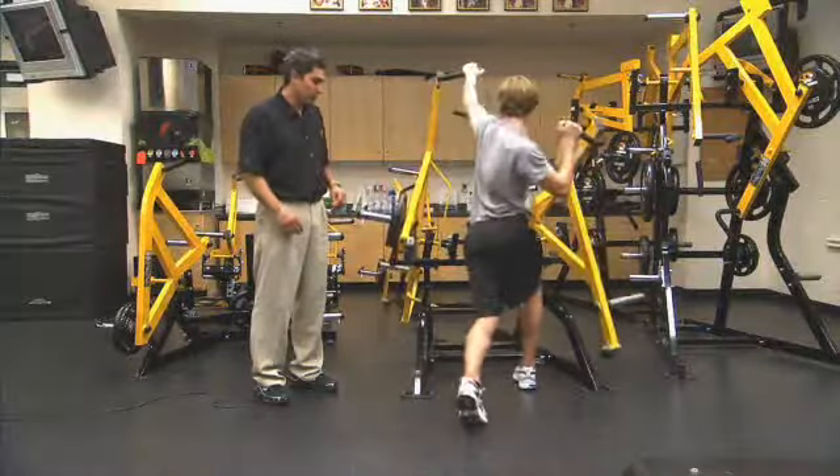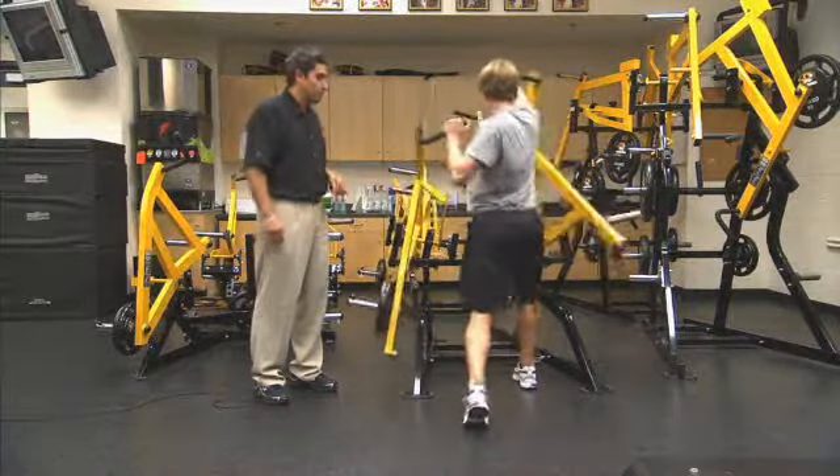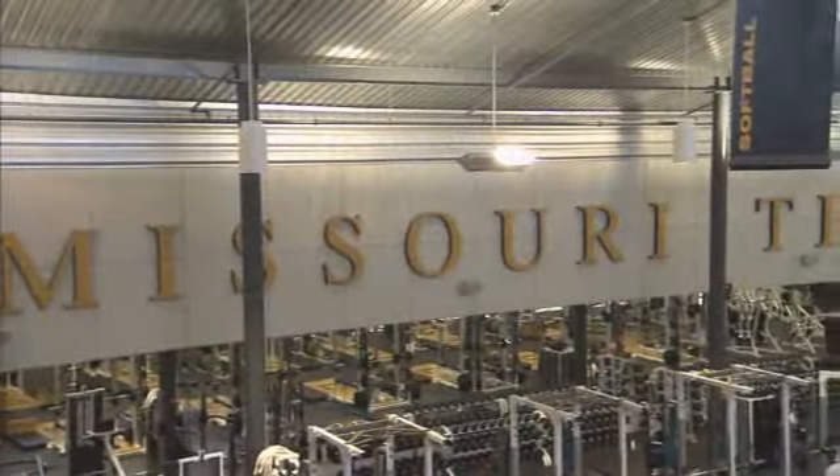We're here in the Yuckel Training Center at the University of Missouri. Here we have 20 total teams that work out, but only 17 that work out in this facility — all but women's basketball, men's basketball, and women's golf. We have two other facilities: the Sally O. Nichols weight room in our Missoula Arena, where those three teams work out, and the wrestling facility, which wrestling uses during their in-season. During the off season, they work out in this facility.